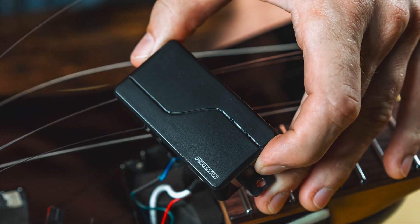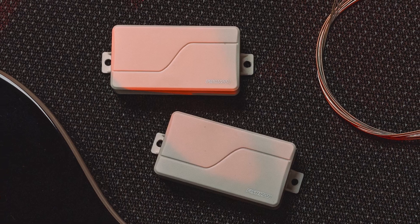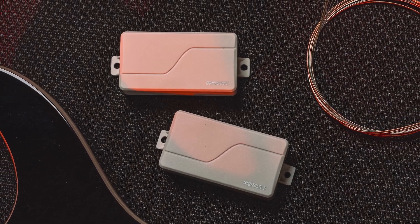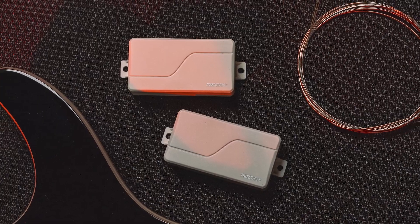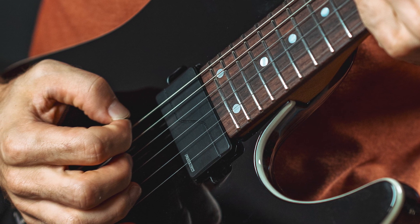The Modern Series Alnico features Voice 1: Modern Active High Output — the ideal active Alnico sound. Full, round, and boosted, but with superb articulation and dynamics.